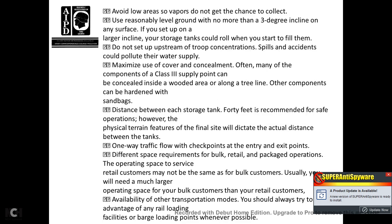Locate above low areas so vapors do not collect. Use reasonably level ground with no more than a 3-degree incline on any surface. If you set up on a large incline, your storage tanks can roll when you start to fill them. Do not set up upstream of troop concentrations, as spills and accidents could pollute their water supply. Maximize use of cover and concealment — many components of the Class III supply point can be concealed in a wooded area along a tree line. Other components can be hardened with sandbags.